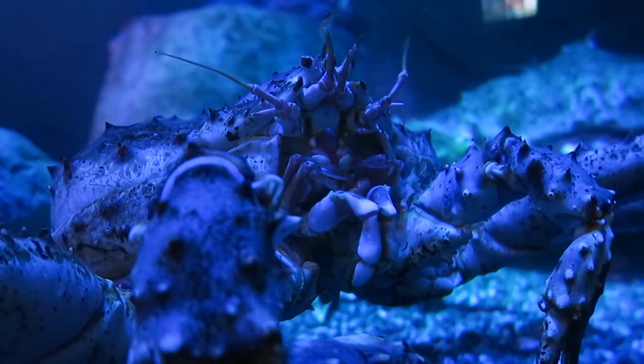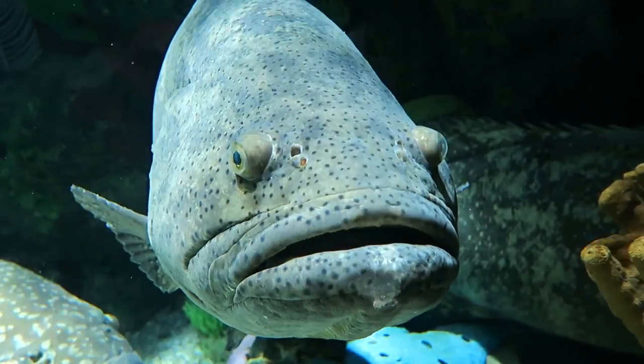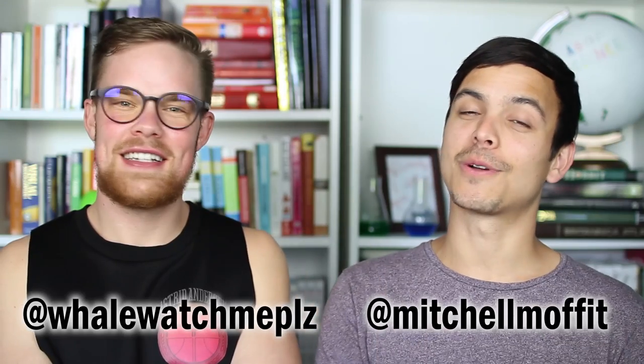Even though oceans cover 71% of the Earth's surface, it's hard for us living on land to interact with these aquatic animals. But we went to an aquarium recently and were inspired by a lot of the epic underwater animals, so here are eight awesome aquatic animals.